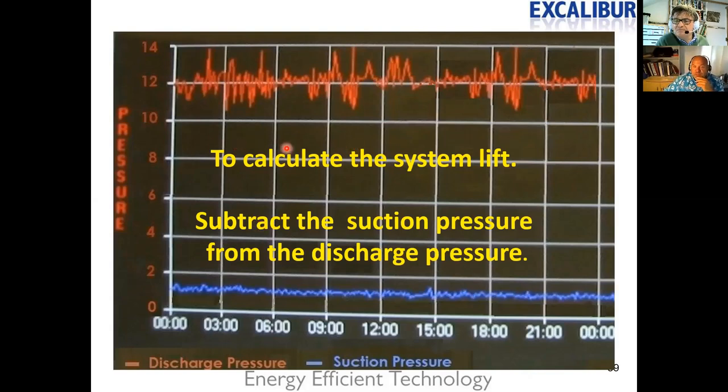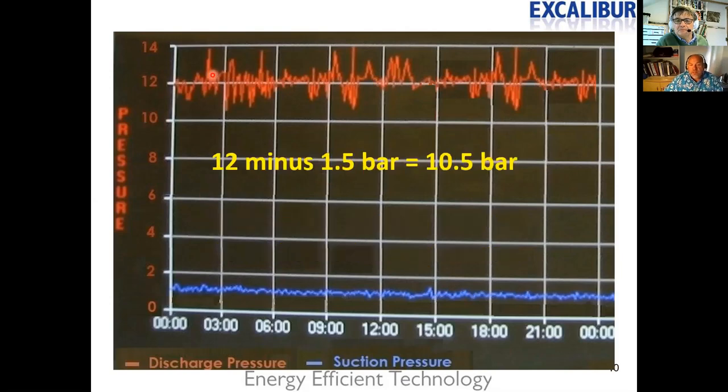With 134A being a very low-pressure refrigerant, it's very difficult to control fans and find the right setting. When commissioning these systems, people tend to be very cautious. To work out the system lift: 12 bar average discharge pressure minus 1.5 bar suction gives 10.5 bar system lift — that's how much work the compressors are having to do.